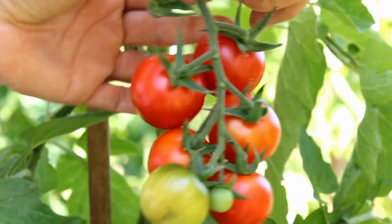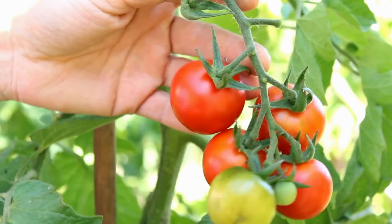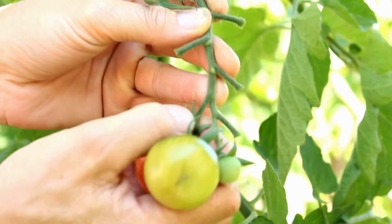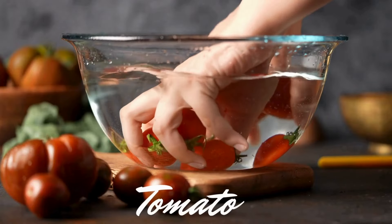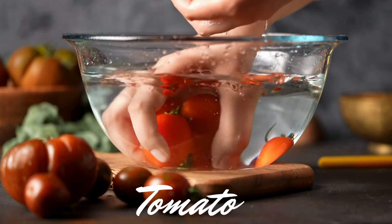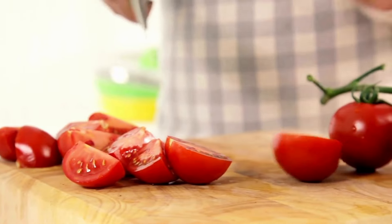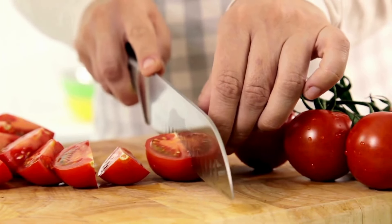Next are tomatoes. These vibrant red fruits are a great source of vitamin C and potassium. Vitamin C is known for its immune-boosting properties and its role in collagen production, keeping your skin looking youthful. Potassium helps regulate fluid balance, muscle contractions, and nerve signals. Eating tomatoes regularly can contribute to heart health and help lower your blood pressure.